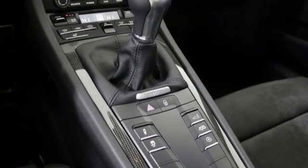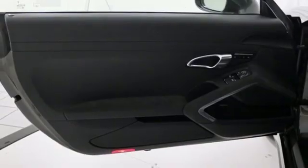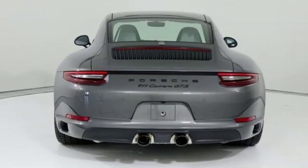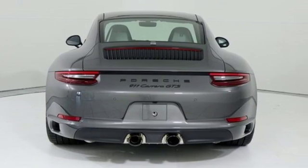Manual tilting steering column, engine auto stop-start feature, active grille shutters, automatic with driver control suspension management, and manual transmission.